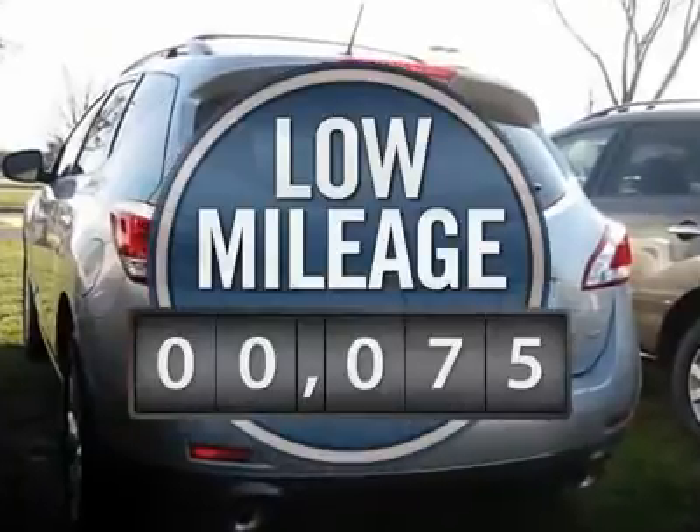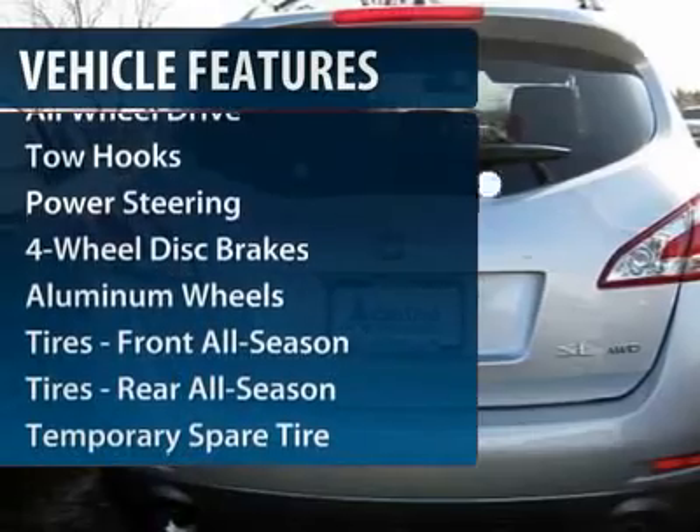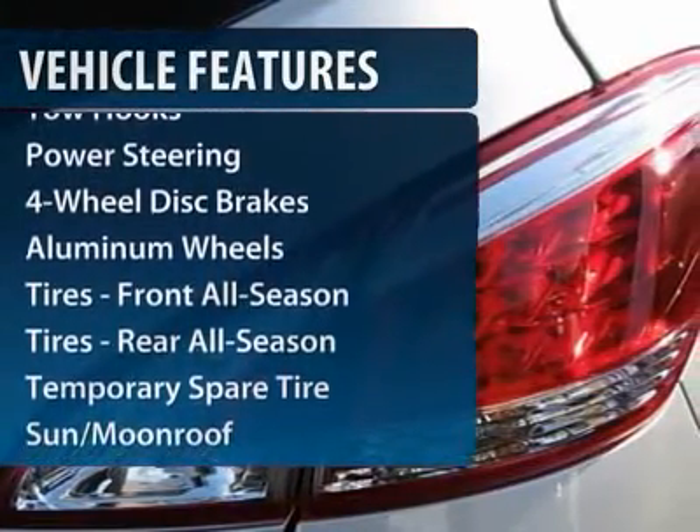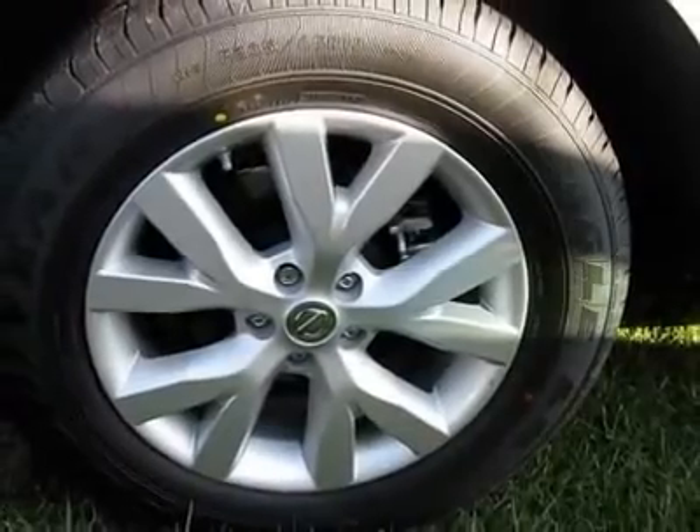This vehicle has less than 100 miles. Here are some of this vehicle's great options: all-wheel drive, steering wheel audio controls, power liftgate, power passenger seat, CD changer.